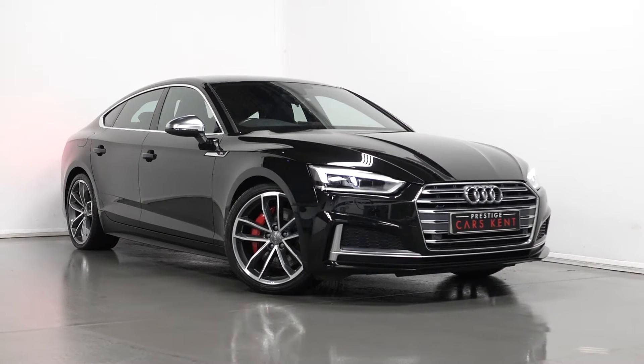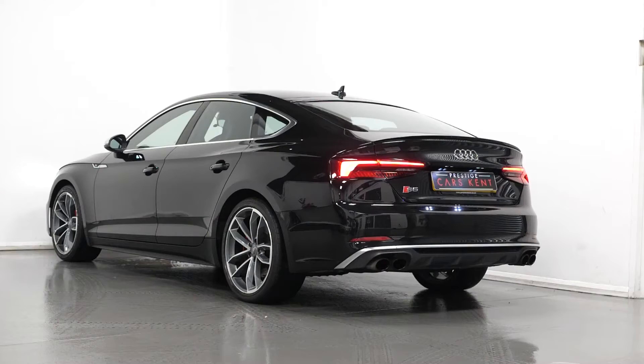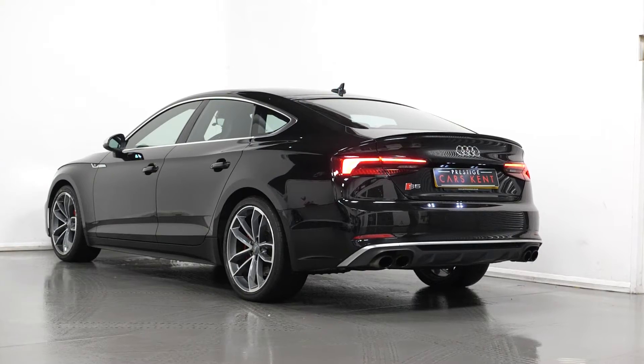Hi, this is James here from Prestige Cars Kent, talking to you guys through the spec of this 2018 Audi S5.